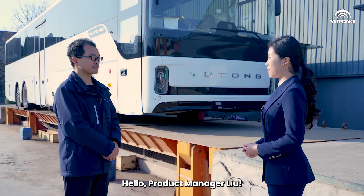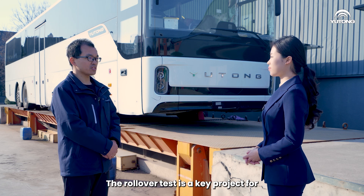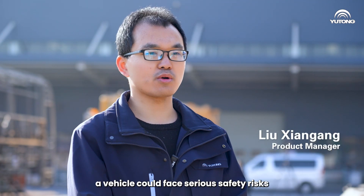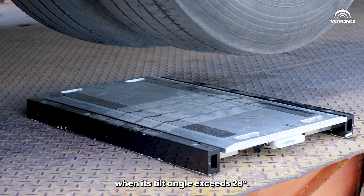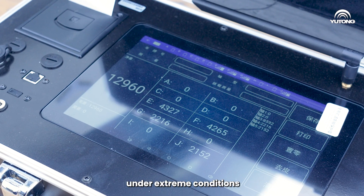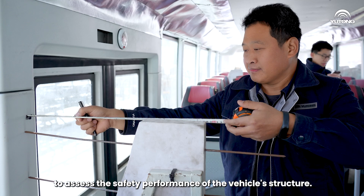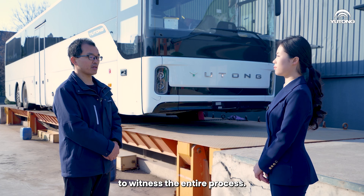Hello, Product Manager Liu. Could you tell us about this rollover test? The rollover test is a key project for international certification. Typically, a vehicle could face serious safety risks when its tilt angle exceeds 28 degrees. In this test, the Yutong Intercity Bus will simulate a rollover scenario under extreme conditions to assess the safety performance of the vehicle's structure. We've also invited certification officers to witness the entire process.